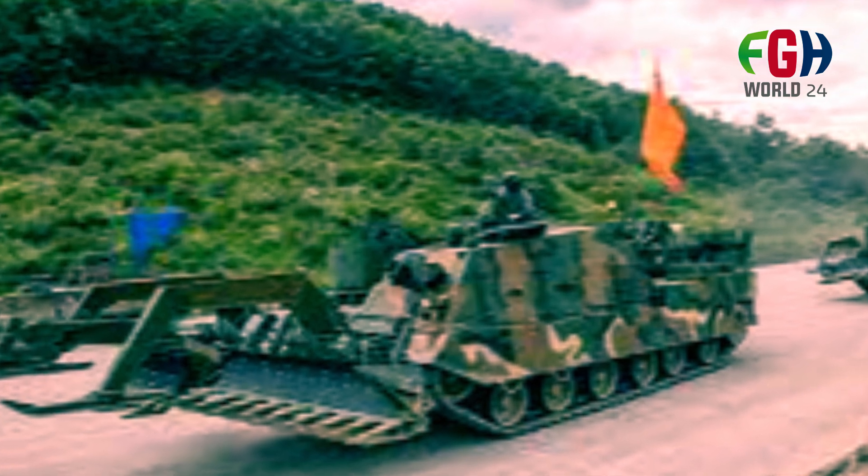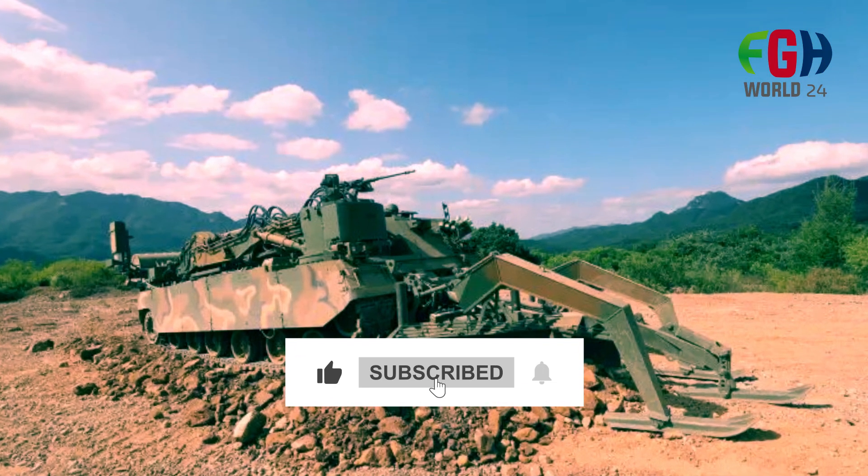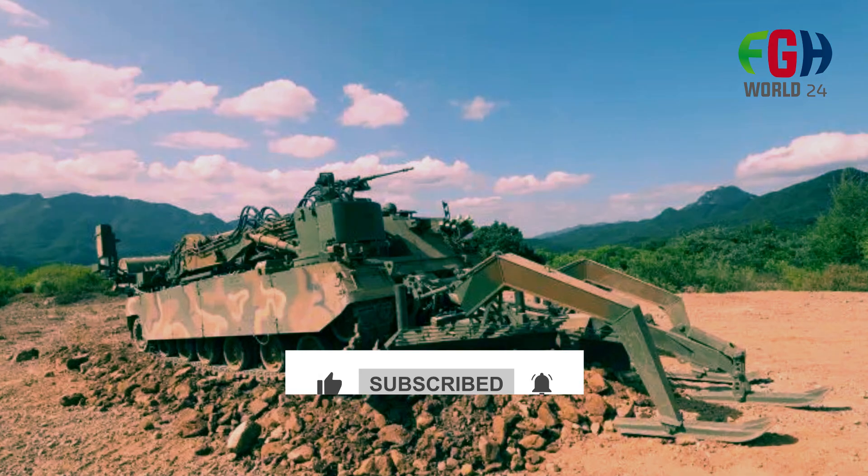Please like this video and put your valuable opinion in the comment section below. Do not forget to subscribe to my channel FGHWorld 24. I will be back soon with more amazing topics for you. Thank you for watching.